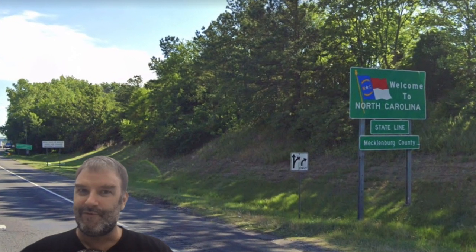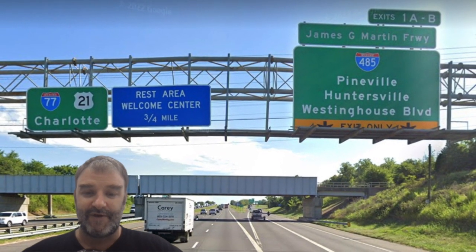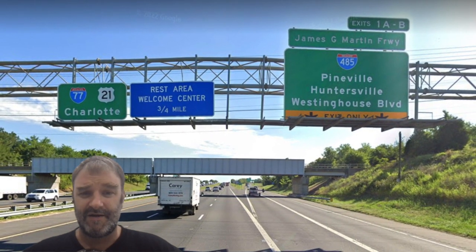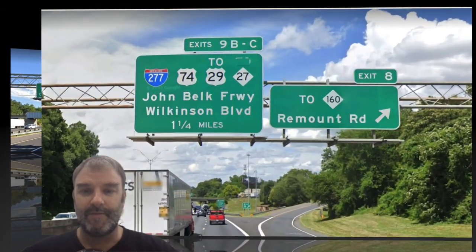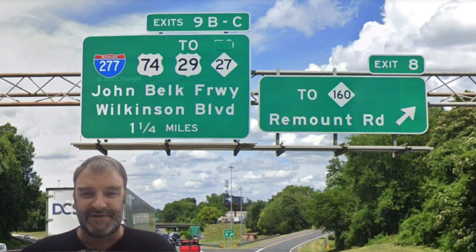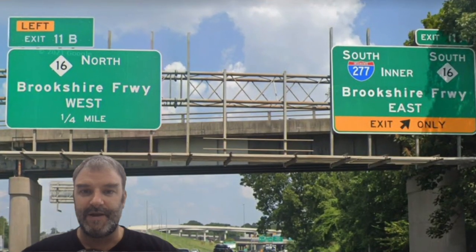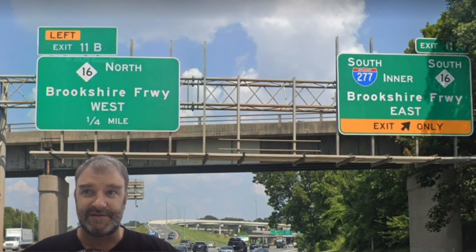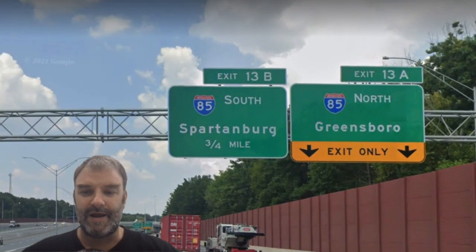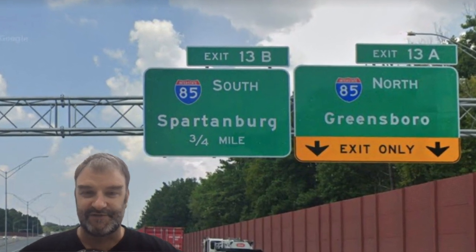Welcome to North Carolina. One mile into North Carolina, we meet 485, signed for suburbs, which for a three-digit interstate is fine. We see 77 is still signed for Charlotte. Now we are meeting 277, the inner loop freeway in downtown Charlotte. Going northbound on 77, we don't see the Charlotte skyline very well, so we'll take a look at that on the southbound video. Here we meet 277 again, the inner 277 loop. And here we are meeting I-85, signed for Spartanburg and Greensboro — surprisingly good control cities for North Carolina.